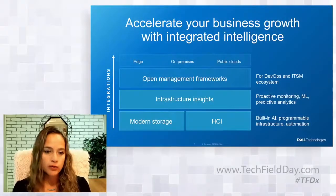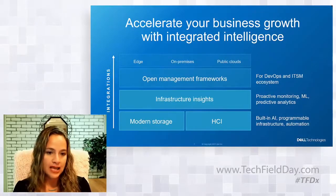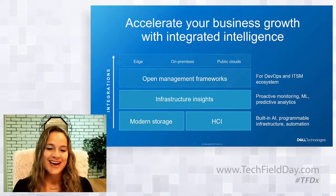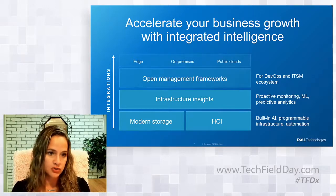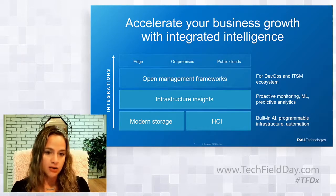Getting back to integrated intelligence — for the primary storage and HCI portfolio, it means built-in AI into the infrastructure itself for a programmable infrastructure and automation. For example, PowerStore has a dynamic resiliency engine that helps customers maintain performance while safeguarding against dual-drive failures, providing up to 98% less management effort compared to traditional environments. And with VxRail, automated operations and full-stack lifecycle management allows teams to be up to 68% more efficient.